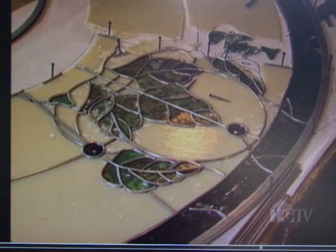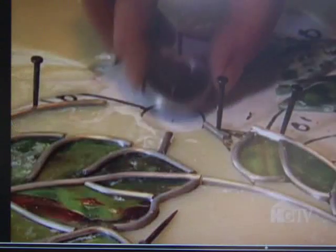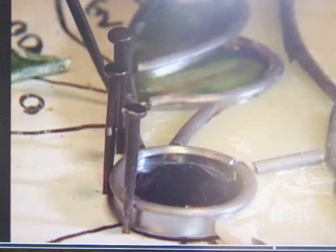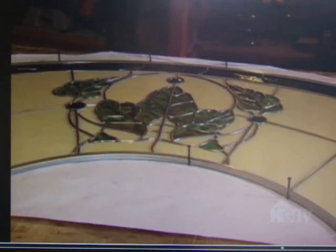John incorporates faceted jewels of black glass into the leaded panel. Even though they're opaque, the black jewels will accentuate the effects of light. Because the light doesn't come through the black jewels but does come through the ivory glass, it causes the ivory glass to really, really pop.